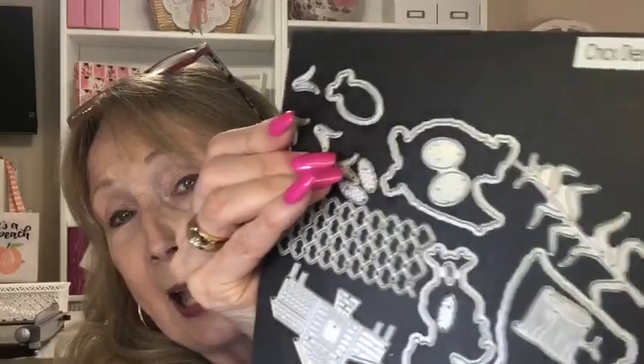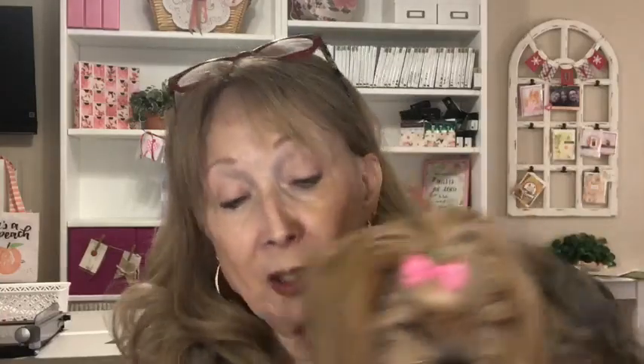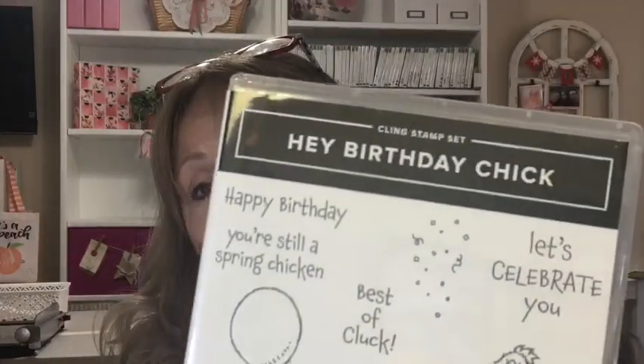Not only is that catalog retiring, but some fun items are retiring too. Do you remember the Hey Chick stamp set that was brought back? We brought it back and added some adorable dies to it. The Hey Chick special has been going on for a couple of months. They also brought out Hey Birthday Chick, which is carrying over into the new catalog with the birthday chick dies.